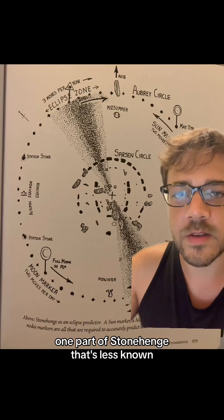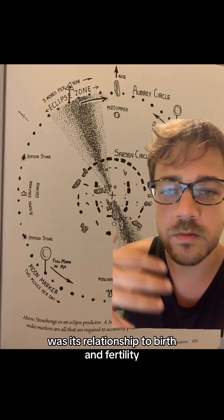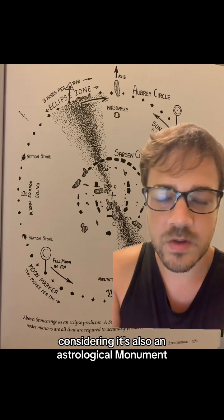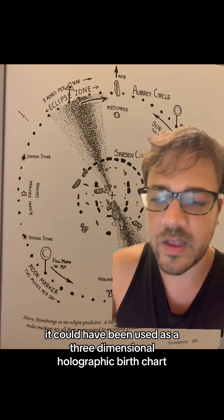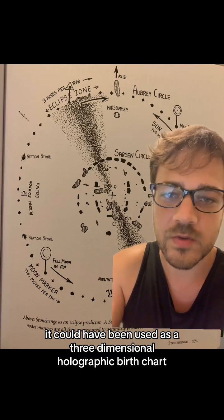One part of Stonehenge that's less known was its relationship to birth and fertility. Considering it's also an astrological monument, it could have been used as a three-dimensional holographic birth chart.